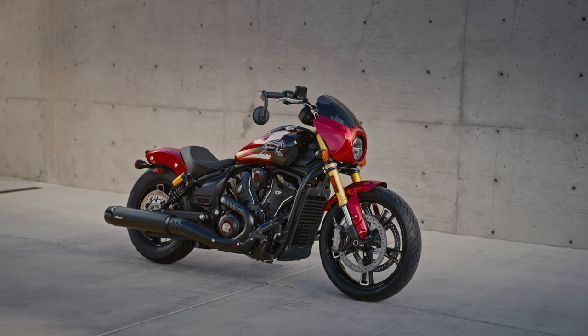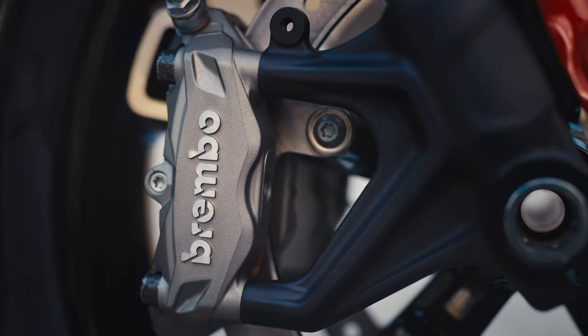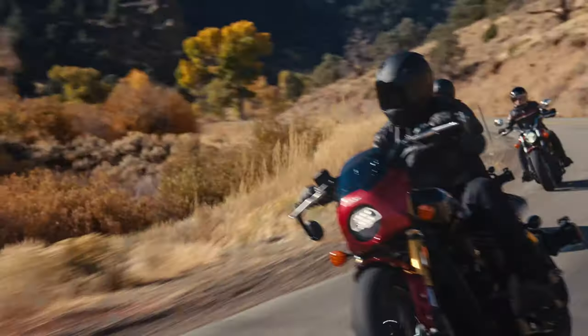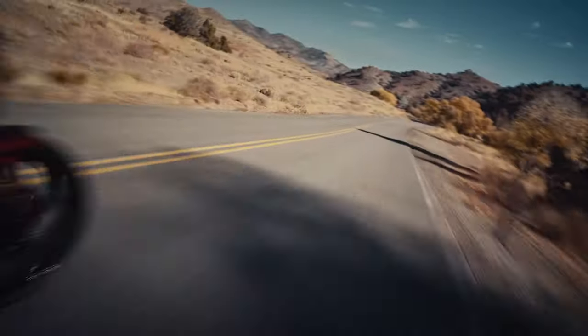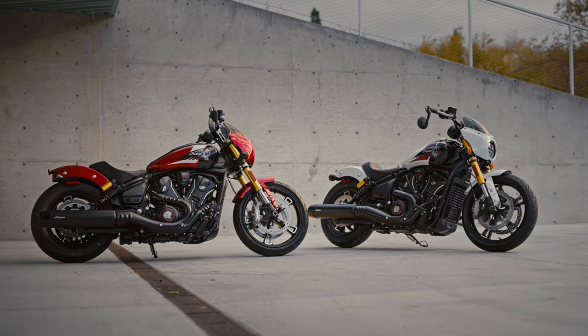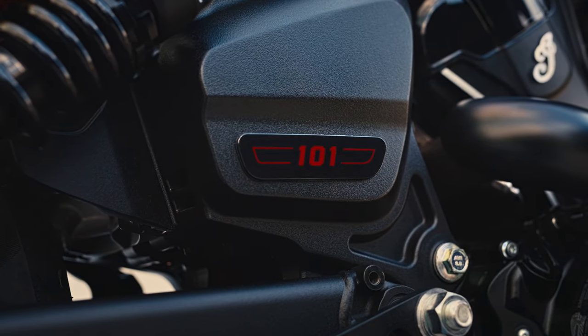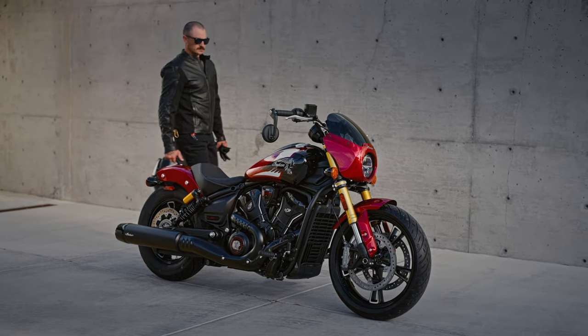The 19-inch front wheel with its low-profile tire is equipped with performance-tuned dual-disc Brembo brakes that allow you to ride hard and stop safely. Elite-level paint unlike anything in its class is offered in two attention-grabbing styles, and custom 101 badging further distinguishes this model as the flagship of the new Scout series.